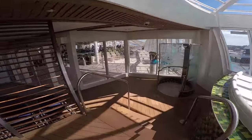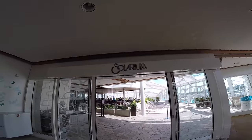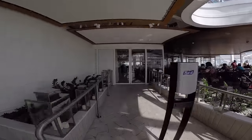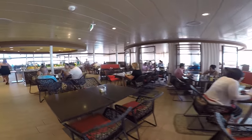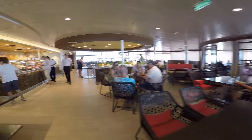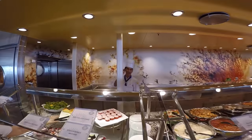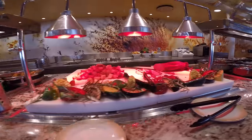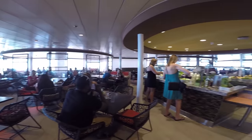Let's head on into the solarium. The solarium is an adult only area at the front of the ship. All of the Oasis class ships have a solarium, as does the quantum class. It's a great area — it has this wonderful healthy buffet. When my wife came in here and saw this buffet, she fell in love with it because she is a very healthy eater. I enjoyed this buffet myself as well.